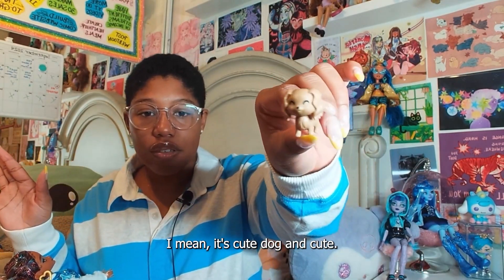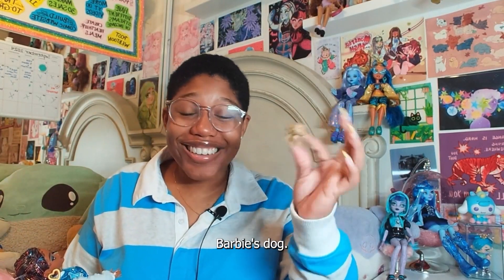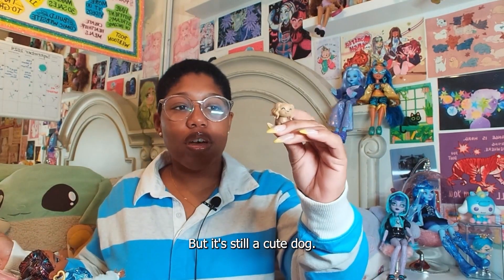So this is a dog. It's a cute dog. I actually thought this dog was going to be like Malibu Barbie's dog, but it's still a cute doggy. I think it's like a golden doodle — those golden doodles are so popular.